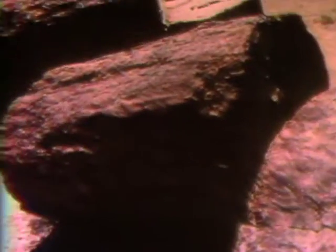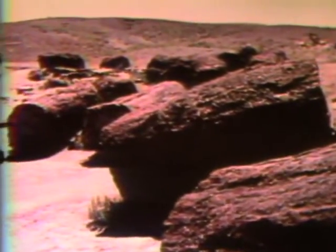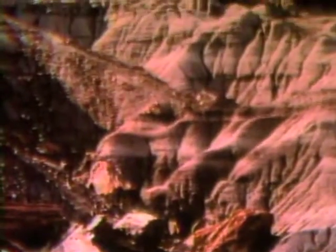Fallen logs, to be sure, but no longer made of wood. They've turned to stone, or petrified. Petrified forests have been found in California, Wyoming, and New York. But here in Arizona's Petrified Forest National Park is the world's largest collection of logs that have turned to stone.